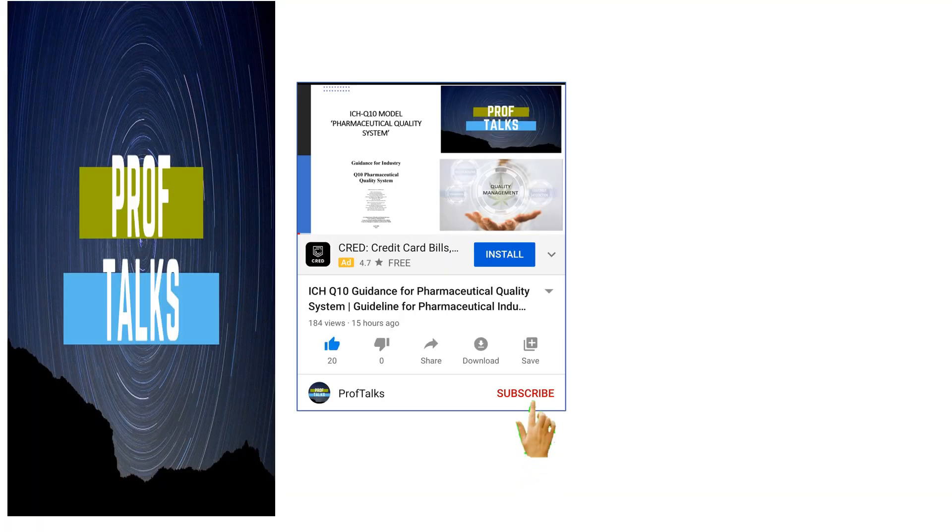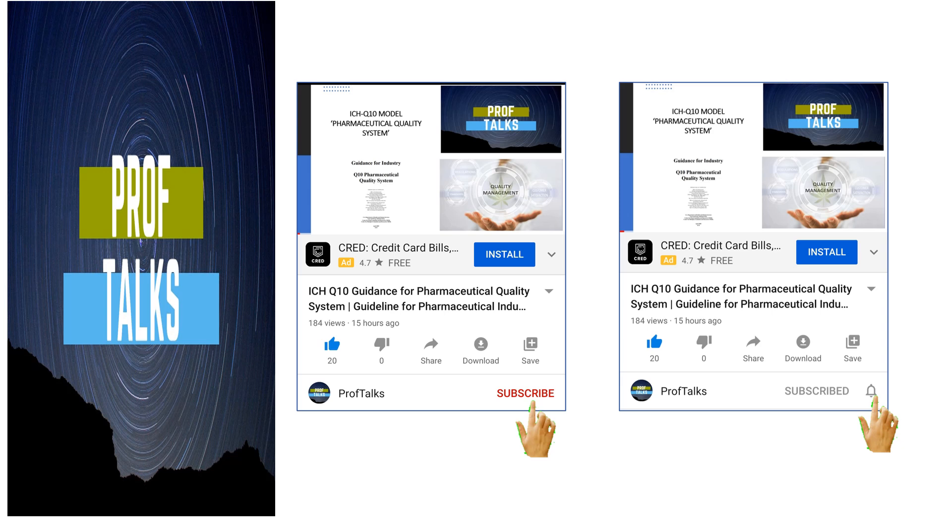Please ensure that you have subscribed to the channel ProfTalks and have pressed the bell icon so that you can receive notifications of the upcoming presentations.